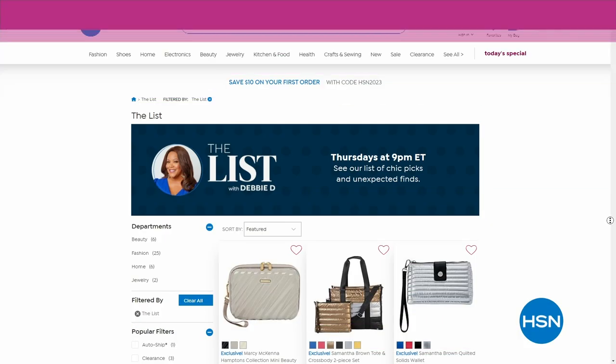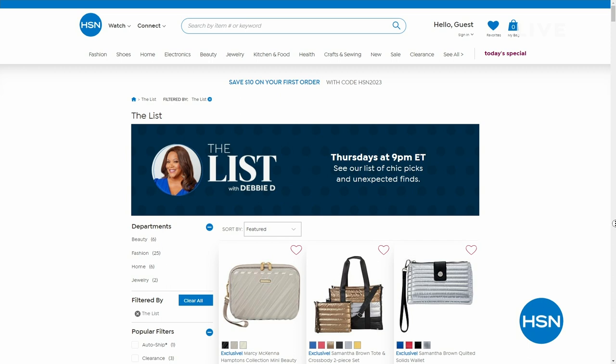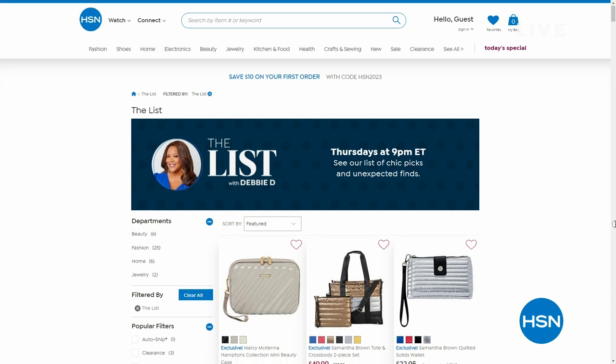We have another option if you want something for inside. I also do a show every Thursday — it's The List with Debbie D. We show accessories, clothes, shoes, and all kinds of stuff from 9 p.m. to about midnight. Join me — we have a lot of fun every Thursday. Be there or be square.